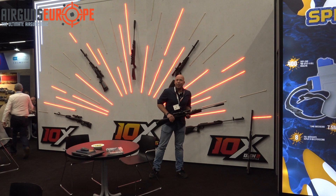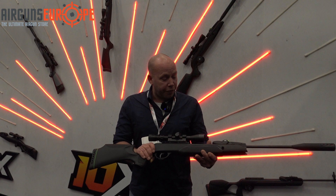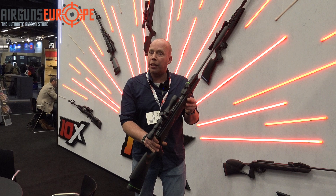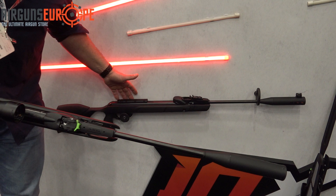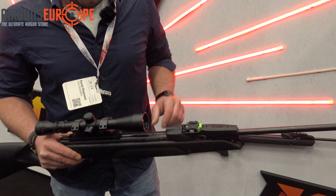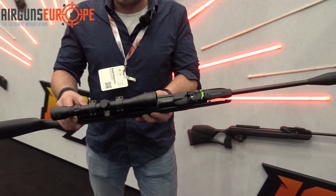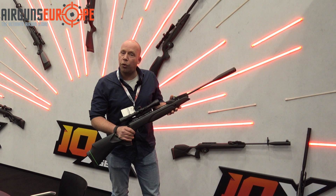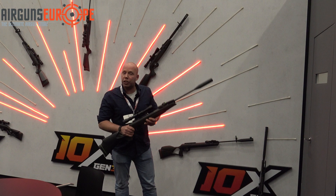Hello, I'm Daniel from Airguns Europe, and we're at the Gamo stand at IWA. I have in my hands the new Gamo Swarm Magnum Pro Gen 3 — the third generation loading system, quite comparable to the second generation already in the Magnum Replay. The newest feature is an inertia loading system with a magnetic stop that prevents double loading. It has a new stock design, comes without iron sights, and is quite powerful — around 45 joules of energy. We'll be happy to introduce this in our store.